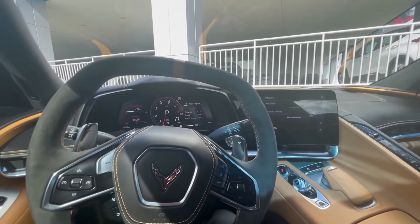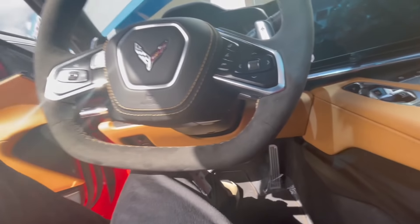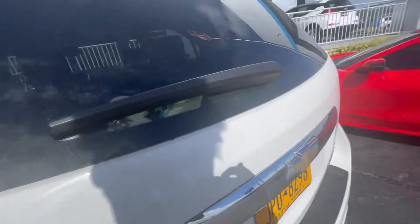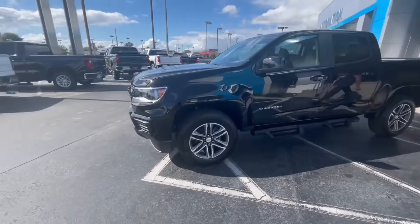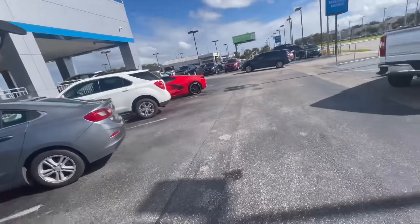We just got to the dealership. Let me get out and see what they're talking about. You probably thought I really got the car - hold up, let me find my stuff. Look at that, I really was supposed to buy one of those cars. Yo bro, what's up? Leave - my car's right here, I just got that. I just got that Corvette.